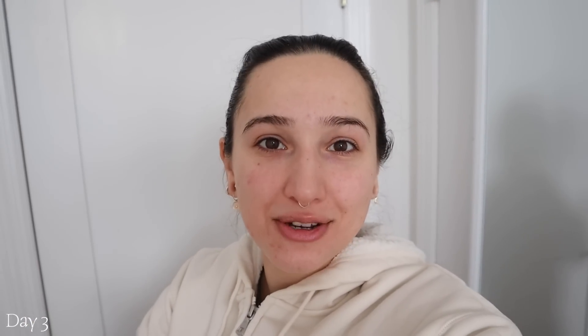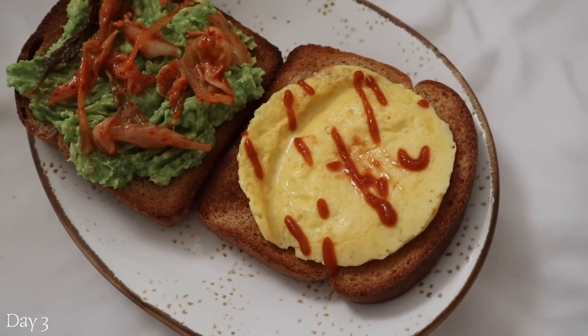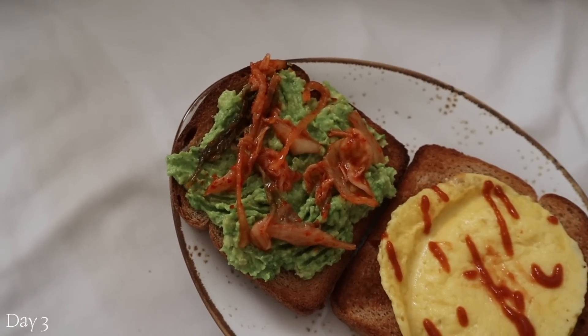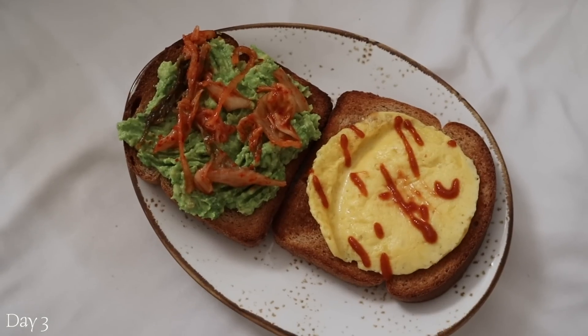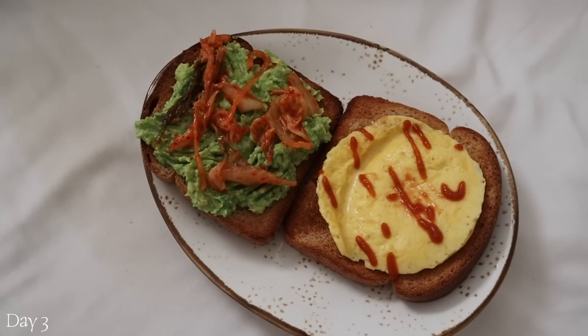Good morning. I'm going to get ready and go out and shoot a video in a minute, but I woke up hungry, which is not something I usually do, so I made myself breakfast. We have two different toasts: one is Just Egg with ketchup and sriracha, and the other is avocado and kimchi. As a savory breakfast lover, this is actually one of my favorite breakfasts. I'm going to eat this, get ready, and head out.